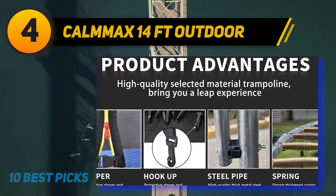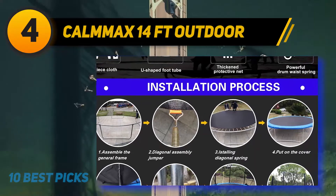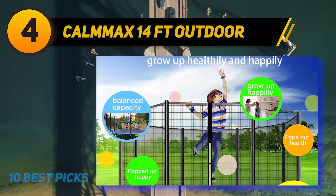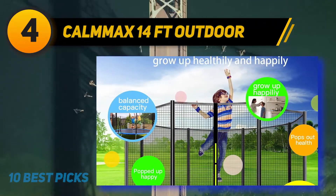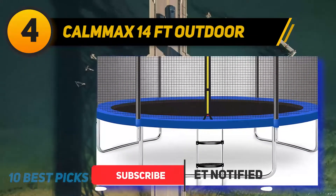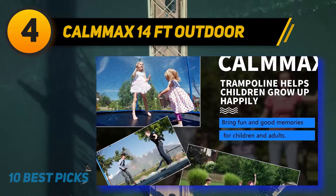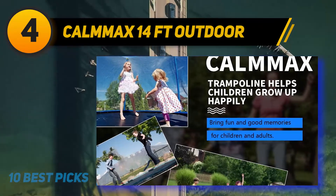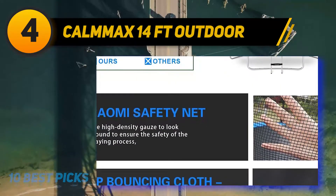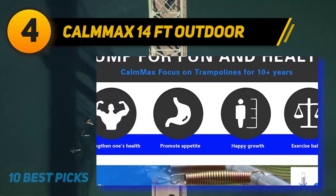Coming in at number four is the Commax 14-foot outdoor trampoline, built to last with a strong emphasis on safety. The mat has been tested for 5,000 hours at 400 pounds, and the trampoline withstands approximately 40,000 jumps. It uses 88 galvanized bold springs for superior bounce, and the spring pad features blue PE and PVC material for injury protection. All metal parts are made of galvanized steel.